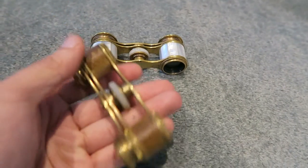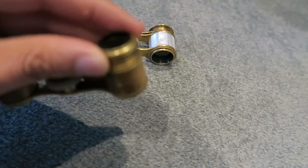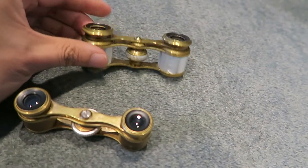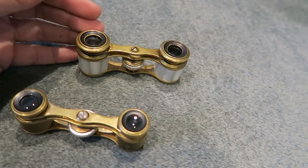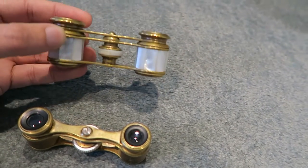They are very small as you can see. This one is about maybe an inch and a half high. This one, maybe a little bit more — inch and three quarters, not quite two inches on this one.